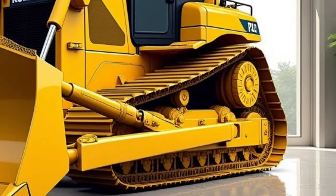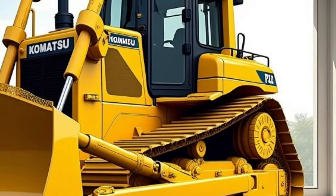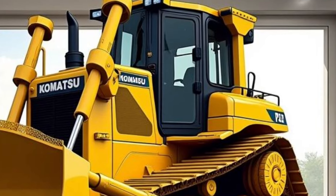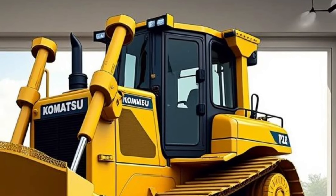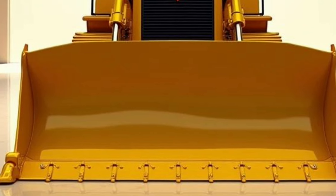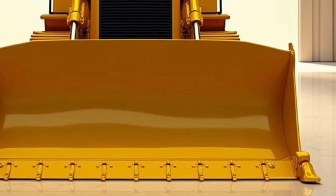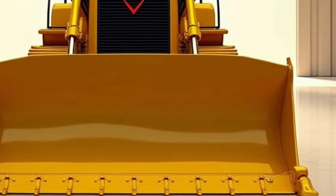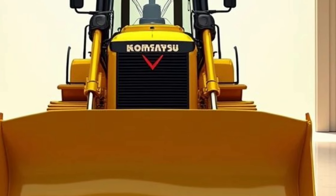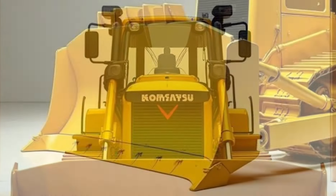From mining to infrastructure development, the Komatsu D575A is the trusted companion of industries where sheer power and dependability are crucial. Its versatility makes it ideal for large-scale projects that require not only brute force but also precise execution. The 2026 Komatsu D575A isn't just a bulldozer — it's a revolution in heavy machinery. With its unmatched power, cutting-edge technology, and rugged durability, it stands at the pinnacle of earth-moving equipment.